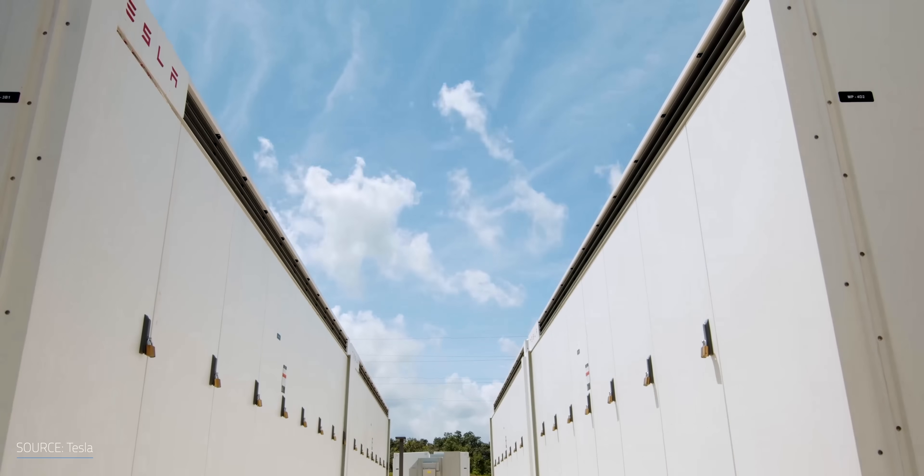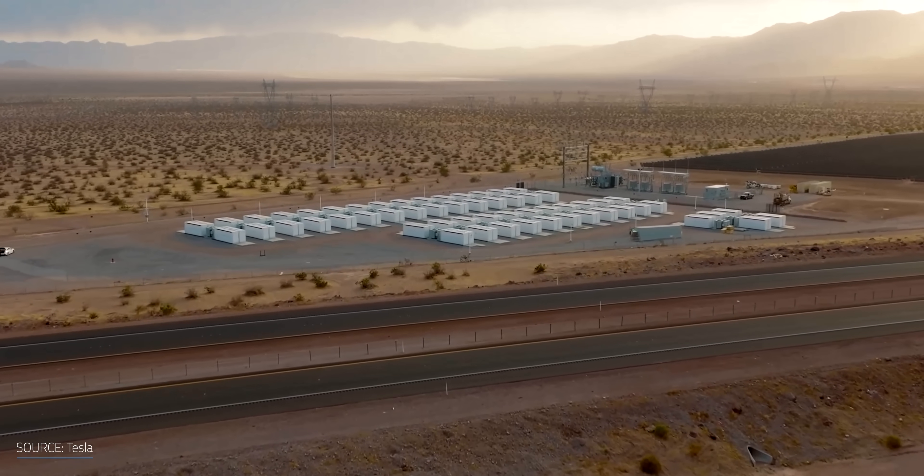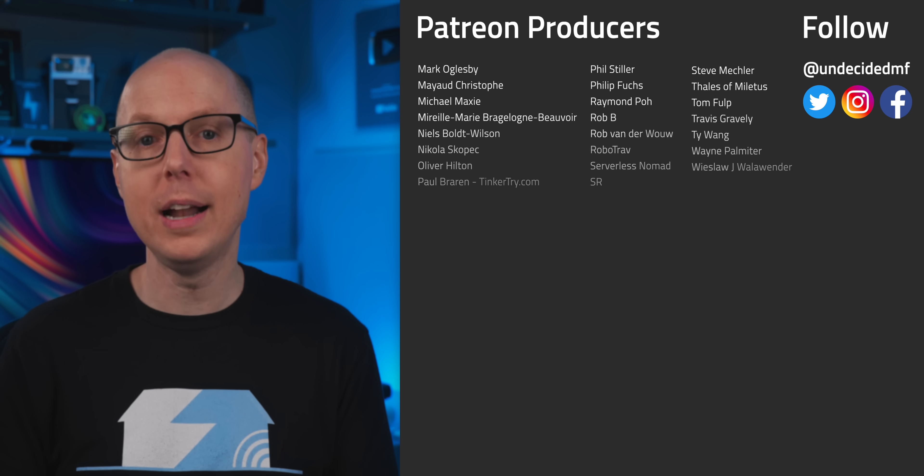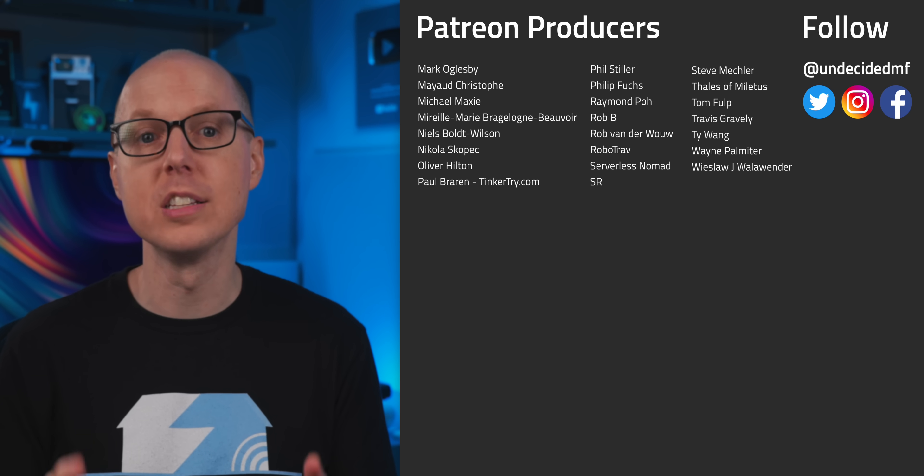Regardless, CO2-based storage systems won't entirely replace lithium-ion batteries, which are still the most cost-efficient option for lower-scale, short-run applications. So an integration of the two technologies may be the best green deal for the years ahead. Do you think the CO2 battery will catch on for utility-scale energy storage? Jump in the comments and let me know, and be sure to check out my follow-up podcast, Still To Be Determined, where we'll be discussing your feedback.